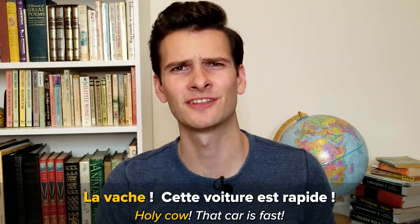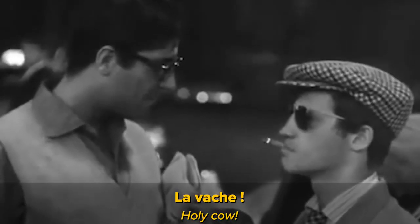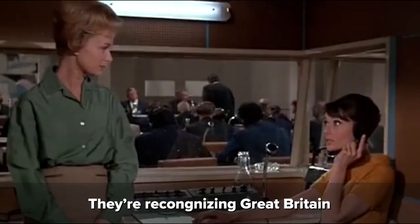For example: 'La vache, cette voiture est rapide.' La vache! Watching real-world video examples like this is a great way to learn new expressions, because you get to see how they're used in context by native speakers.